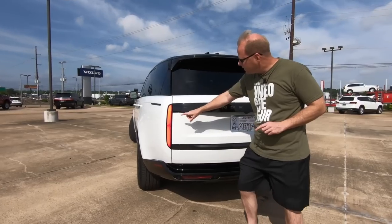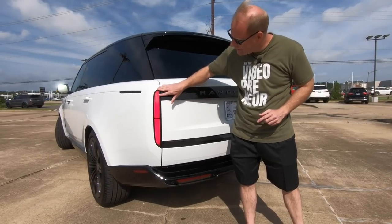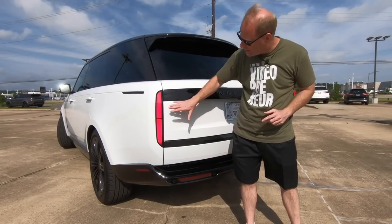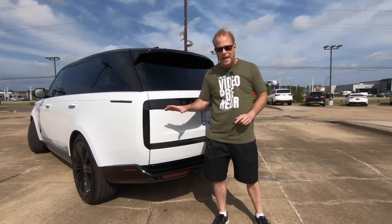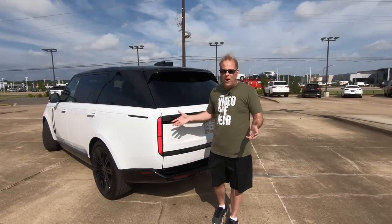I have the hazard lights on right here. Notice when they go off, this area of the taillight is completely black. I love what Land Rover has done with that — it really gives it a nice clean look. In fact, if this thing had a black paint job on it, it would be completely murdered out. It'd be awesome.